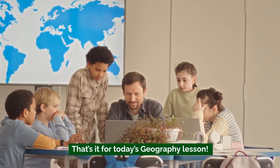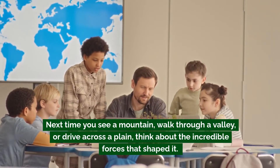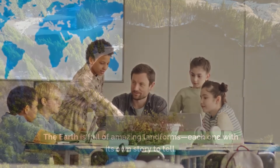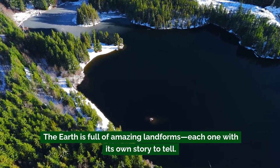That's it for today's geography lesson. Next time you see a mountain, walk through a valley, or drive across a plain, think about the incredible forces that shaped it. The earth is full of amazing landforms, each one with its own story to tell.